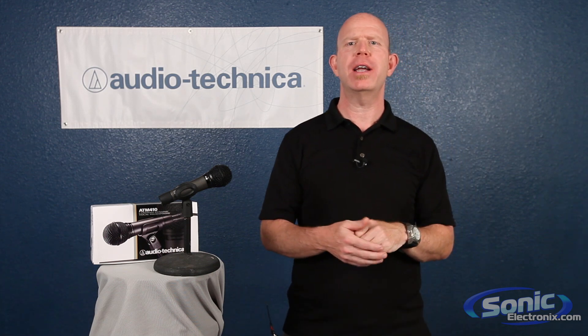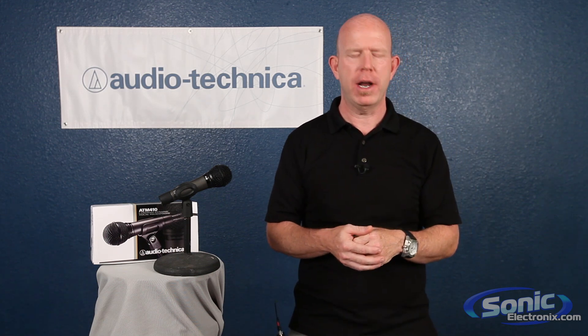Hi, I'm Gary Boss, the National Marketing Director for Audio-Technica, and I'm here at Sonic Electronics, and I'm going to talk today about dynamic microphones.